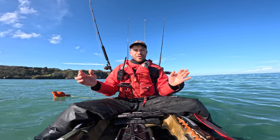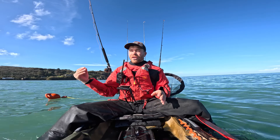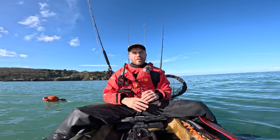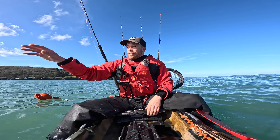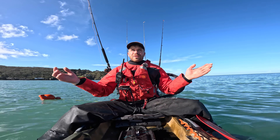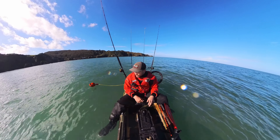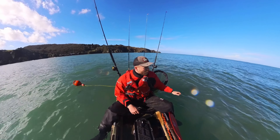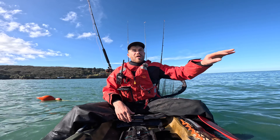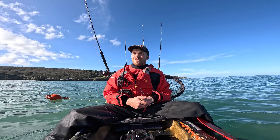Hello guys, welcome back to my channel and welcome to North Devon. We're in Lee Bay today. We've got a southerly wind which means the south coast is completely out of bounds. So I've come to hide under the beautiful Exmoor Hills. I've never fished this place before, so we're going to do a big rolling cruise today. We've got quite a rolling swell, so we'll be up and down a little bit today.